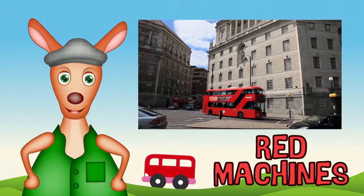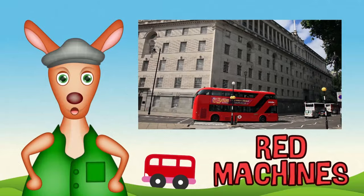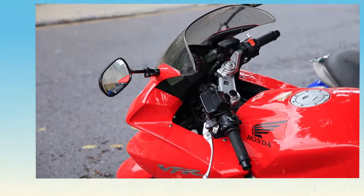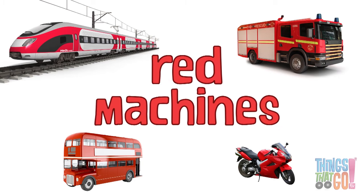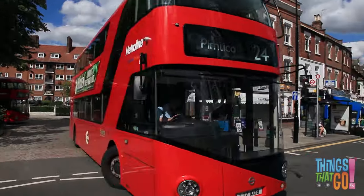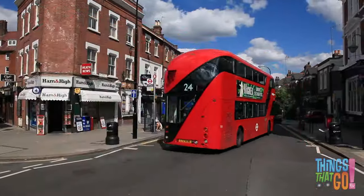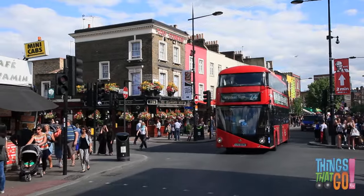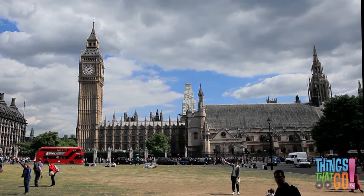Hi girls and boys, Reggie Roo here. Can you think of 10 red machines? Here are my 10 favorite red machines. At number ten, we have a big red double-decker bus driving through town.